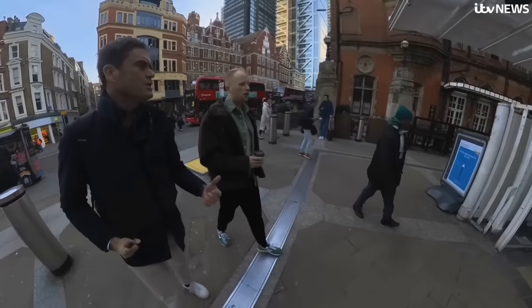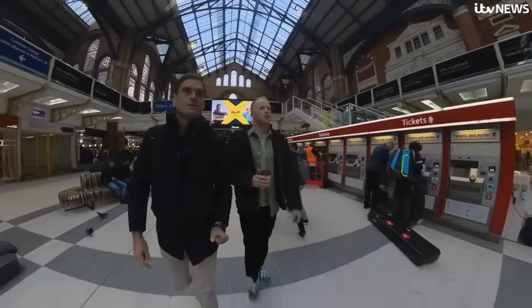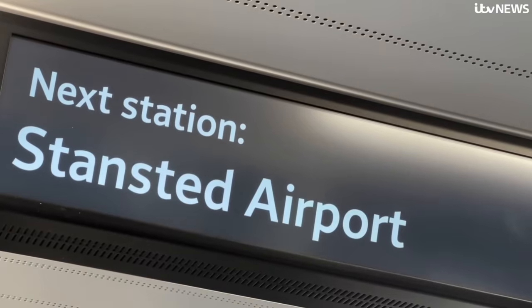Rory Boyle is a Stansted Express passenger who made this expensive mistake. "I thought everything was fine. I'd done the right way of payment. And then when I got on the train, a ticket checker was checking tickets and fined me £100 for my journey — that was more than my flights cost. What was even more frustrating is that it's not very obvious that you're not supposed to tap in and you're meant to buy a paper ticket."